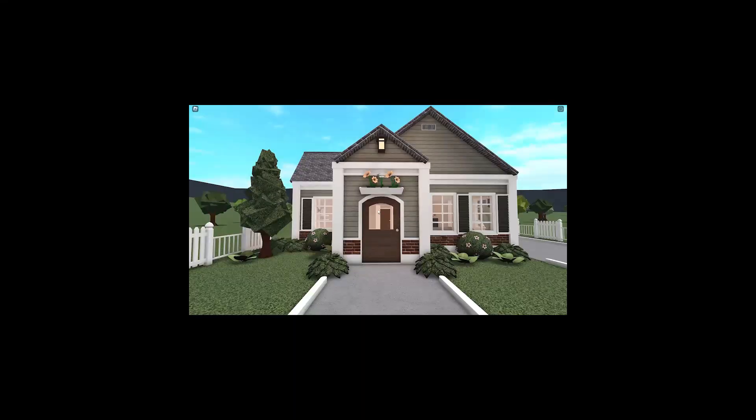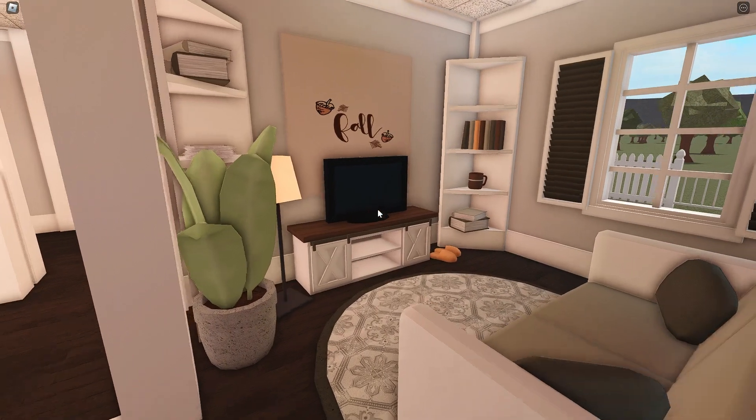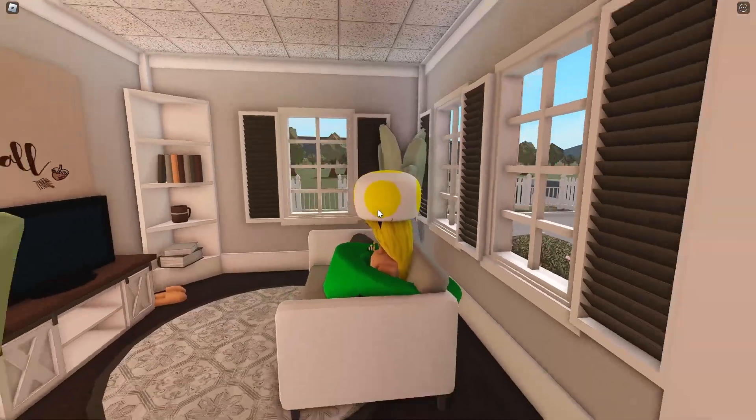I love the plants, like I said. Let's go check out the interior. So over here we walk into our first room, which is our living room, and we have a nice fall painting and some bookshelves. Nothing too crazy, but it's pretty cozy, I think.